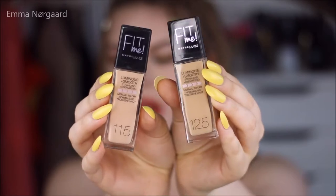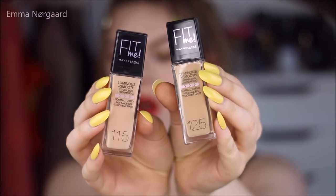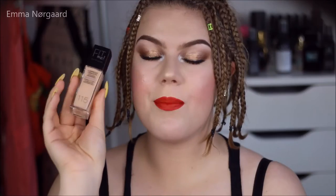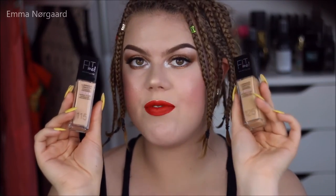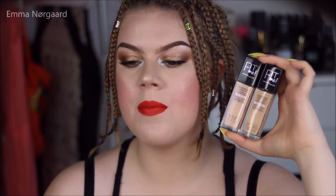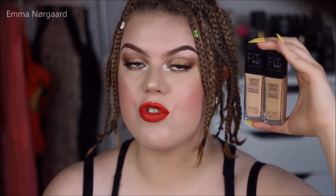I picked up two of the Fit Me Luminous and Smooth Foundations in number 115 and number 125. I also really want to try the Fit Me Matte and Poreless, but we can't get that in Denmark yet and I haven't ordered it online yet. But these ones are in Danish stores now, so I thought I would pick them up.